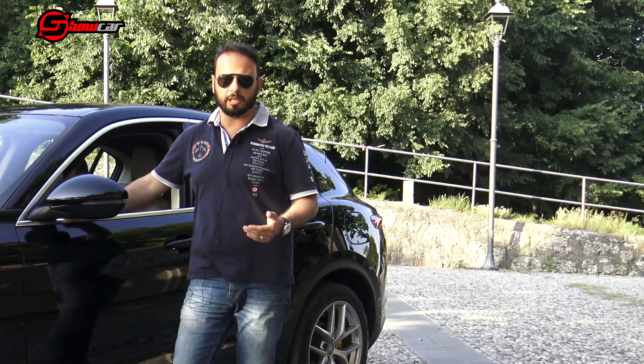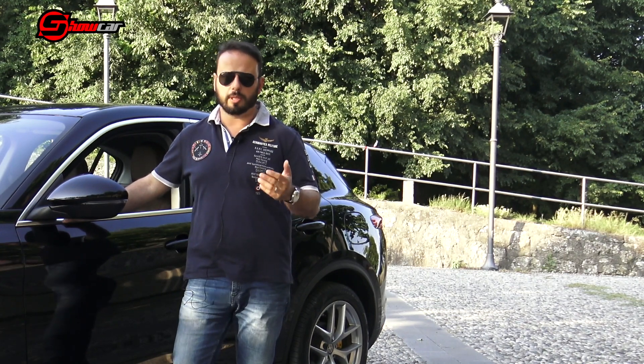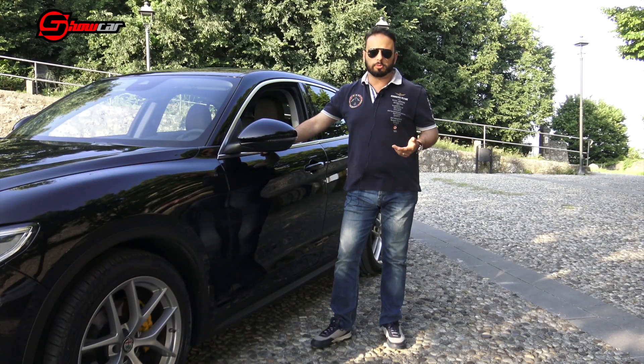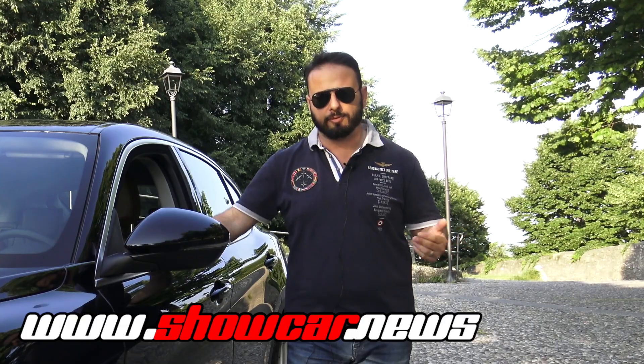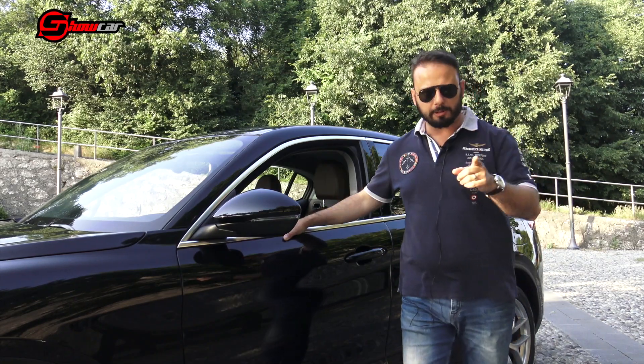Facendo una sintesi, la nostra Alfa Romeo Stelvio ha rispettato tutte le aspettative: un motore grintoso, una grande comodità e una versatilità eccezionale sono i punti di forza. Ci sono alcuni dettagli che, rispetto alla concorrenza teutonica, sono ancora da migliorare. Nel complesso il giudizio non può essere che positivo, tranne che per il prezzo, che rimane forse un po' troppo elevato. Per scoprire tutta la gamma Stelvio vi invito a collegarvi al nostro sito www.showcar.news. Ci vediamo alla prossima prova!